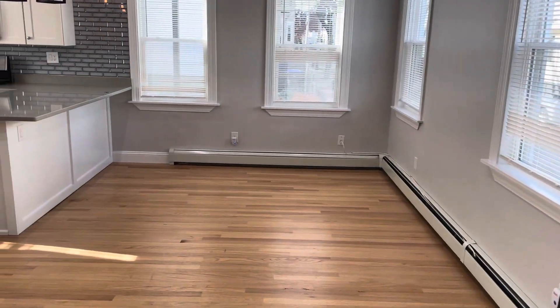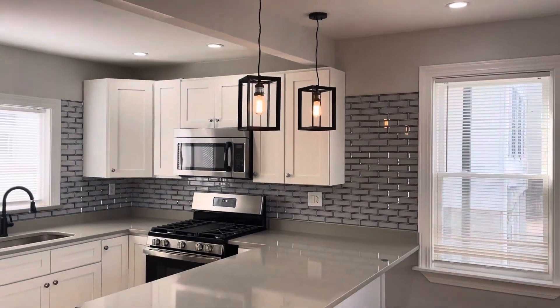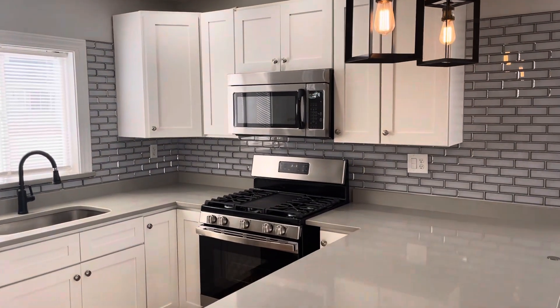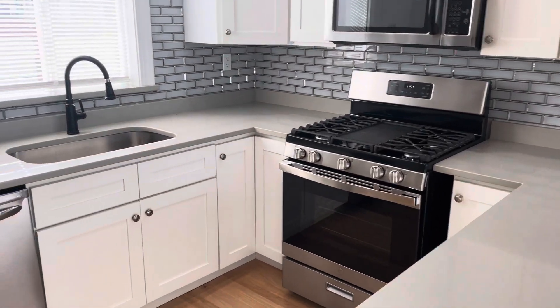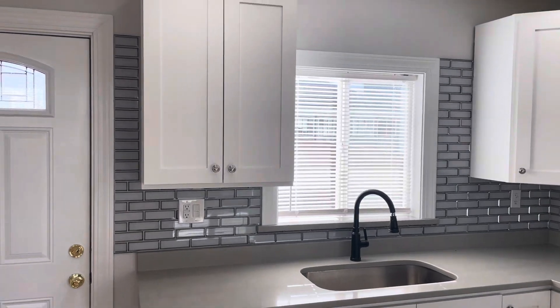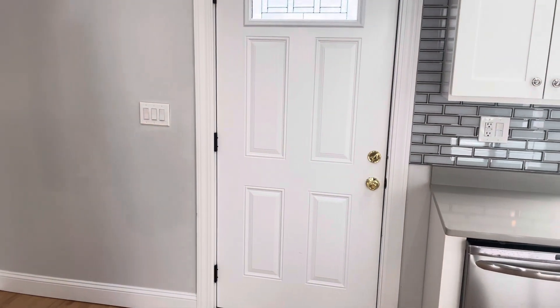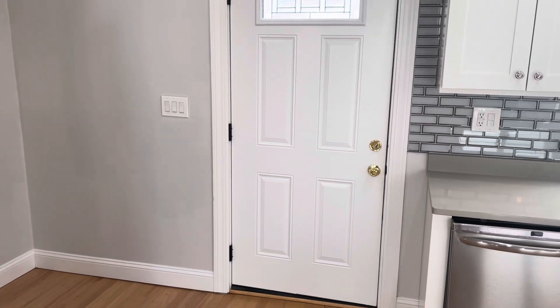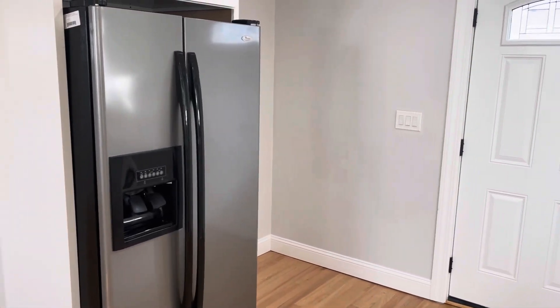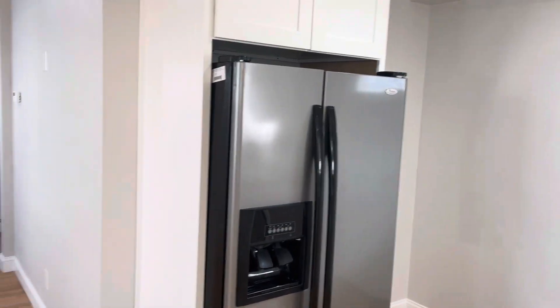Open floor plan here for the living room. You've got an eat-in kitchen with new countertops, fresh lighting, built-in microwave, new gas stove, dishwasher, undermount sink. Back entrance there leads to storage in the basement. You've got a brand new refrigerator.